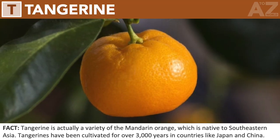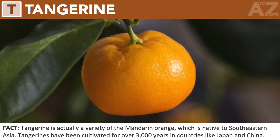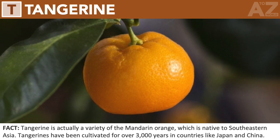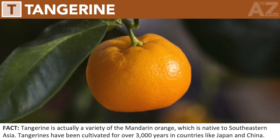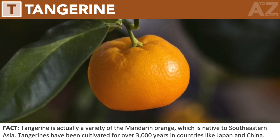Tangerine. Tangerine is actually a variety of the mandarin orange, which is native to southeastern Asia. Tangerines have been cultivated for over 3,000 years in countries like Japan and China.